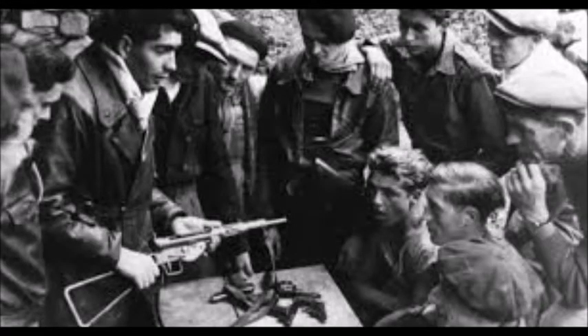Many French citizens did not like the Nazi occupation of their country and soon formed French resistance groups in the south. These resistance groups would help to liberate Paris and gain intelligence for D-Day.